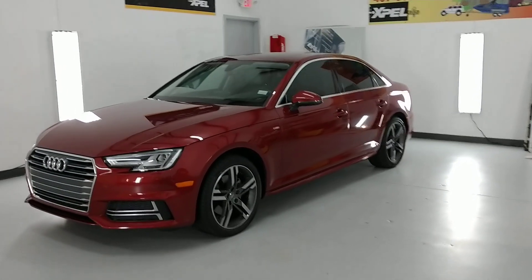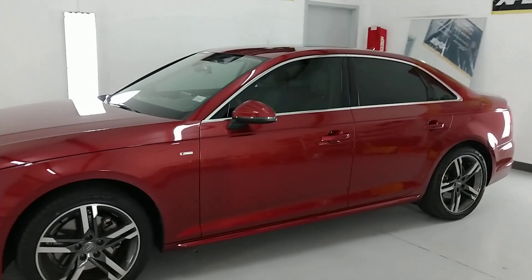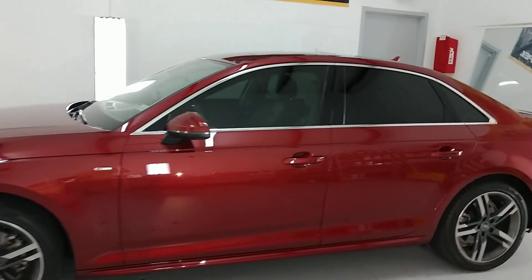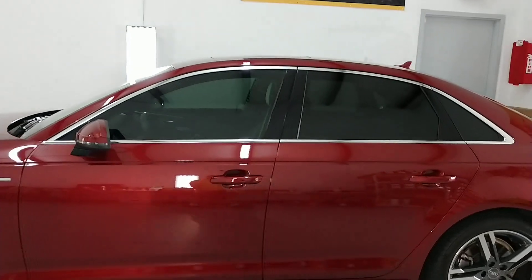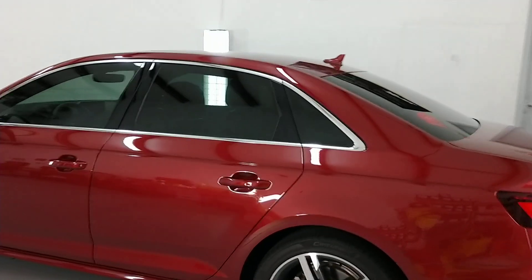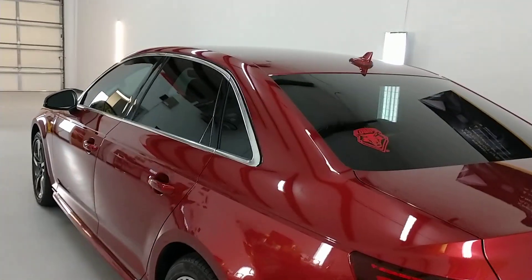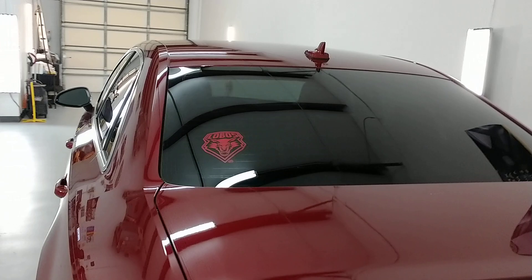Hello, my name is Sean with Tint Me On Window Tinting. Here we have Xpel XR ceramic film. This film is the film that took over our Lumar ceramic CTX film. The CTX film rejected 68% of the infrared heat. The XR rejects 88% of the infrared heat.